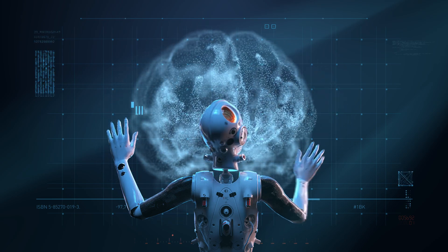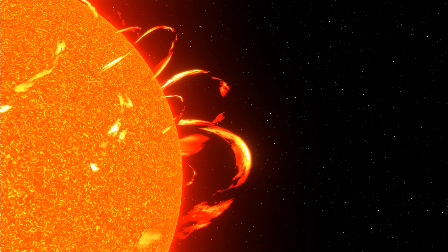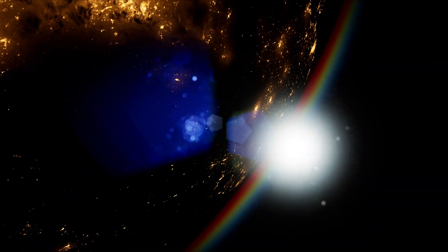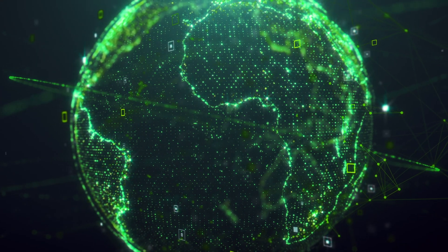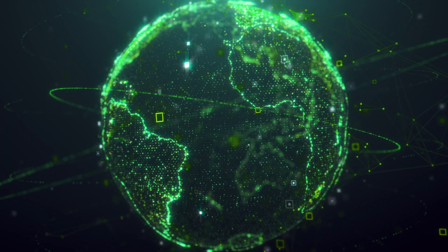The data collected by the Solar Probe includes information about the sun's magnetic field, plasma waves, and high-energy particles, as well as images and other measurements of the sun's atmosphere and surface. This data is being used by scientists around the world to better understand the sun and its effects on the solar system.